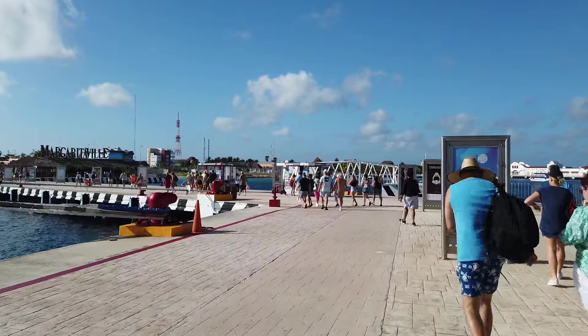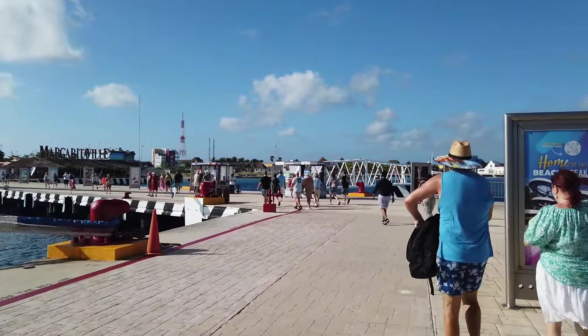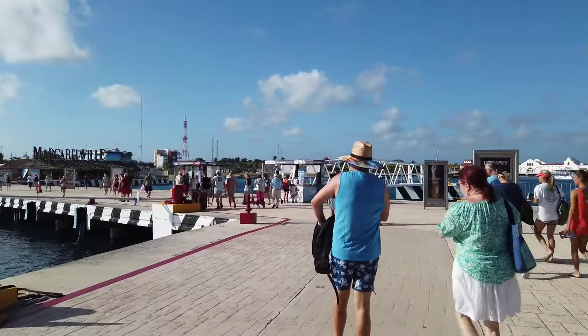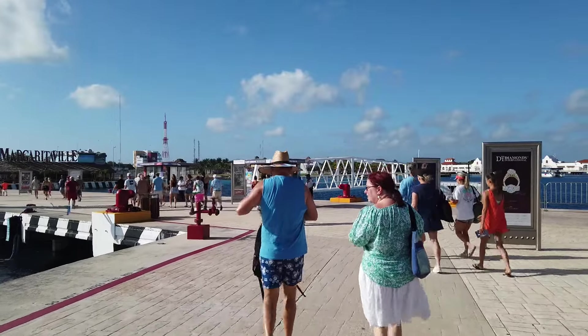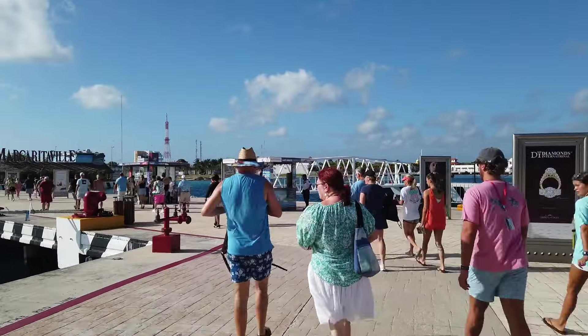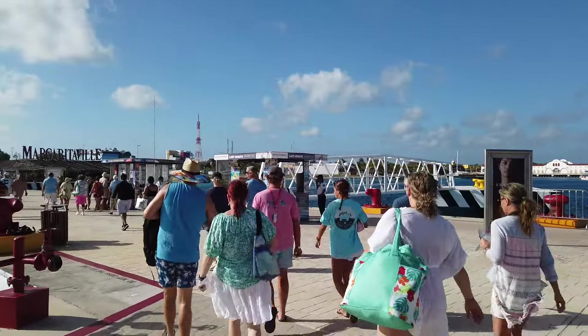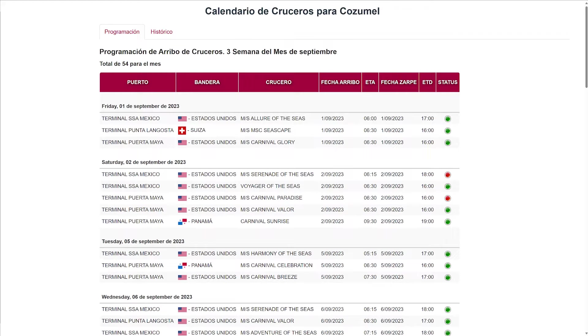The International Pier Cruise Center is typically used by Royal Caribbean and Celebrity Cruise Ships. However, ships from other cruise lines also dock there from time to time, and we visited the cruise center aboard the MSC Seaside in June 2023. To find out where your ship will be docking in Cozumel, check the Port Administration's calendar we've linked in the description below. Ships designated for Terminal SSA Mexico are scheduled to dock at the International Pier Cruise Center.